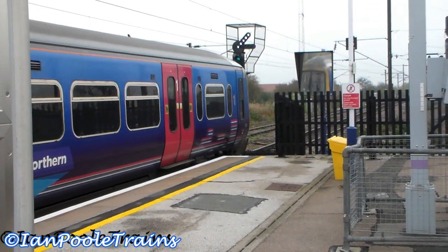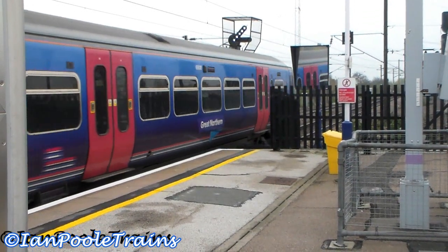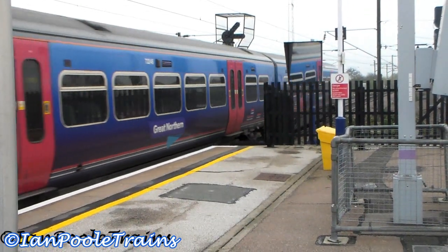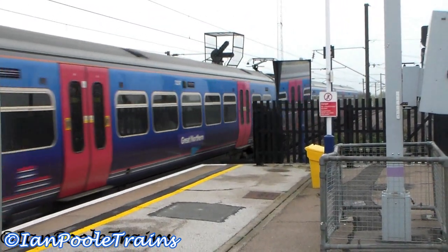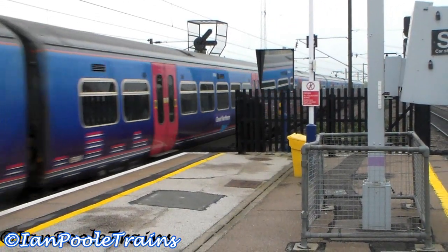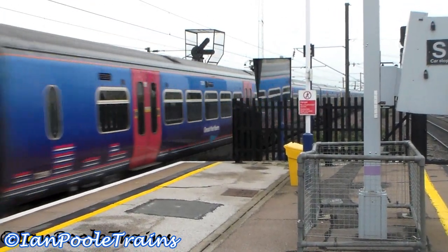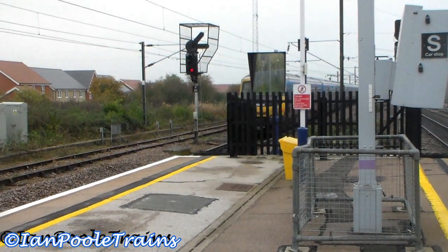Next train out, 365 509 will lead away the 0932, could be a Great Northern service to London Kings Cross from Peterborough. Going to take with it 365 530.